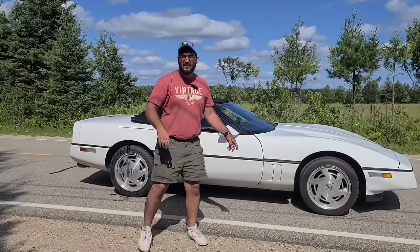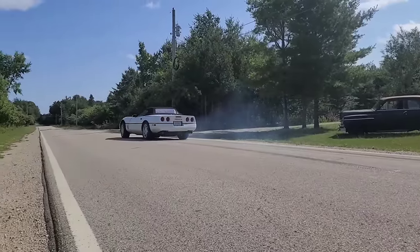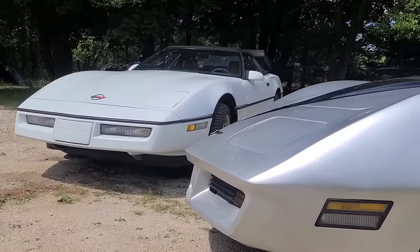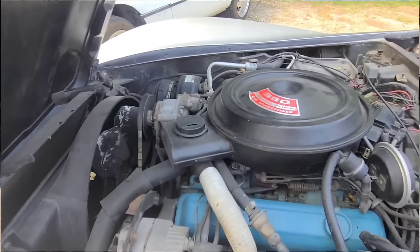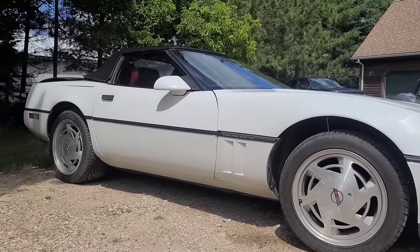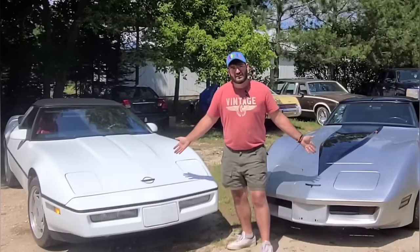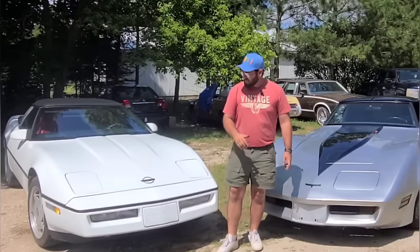You got $5,000 to spend on a Corvette — which one should you get? Today we are checking out a couple of Corvettes. On my left I've got a 1980 C3 Corvette, the L82 edition — V8, rear wheel drive. On my right I have a 1990 C4 Corvette, tune port injection, 350, rear wheel drive. I'm going to go through both of these cars, show you what's good, what's bad, and which at the end of the day is the better car to own.